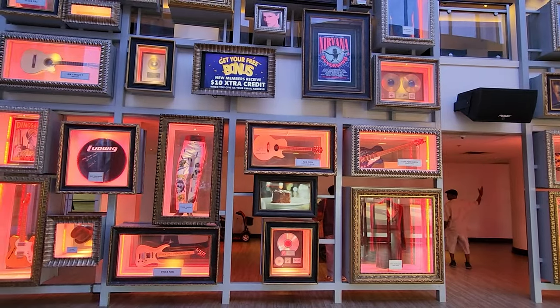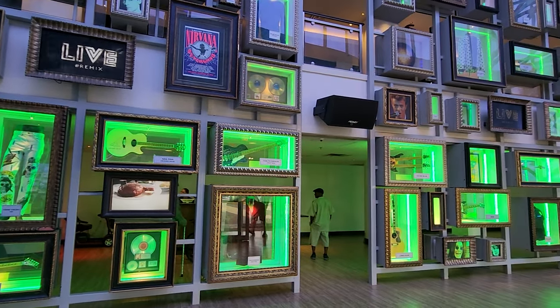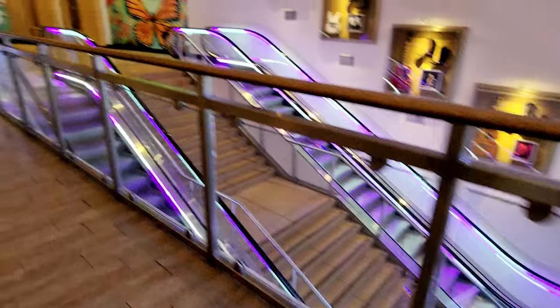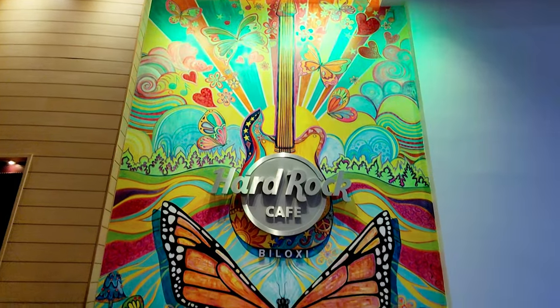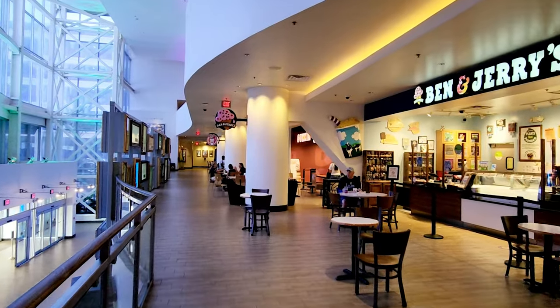You'll walk in and see an entire wall full of famous things from rock artists. Just up the escalator you're gonna find this beautiful mural, and also some restaurants to eat at down the hallway towards the parking garage.